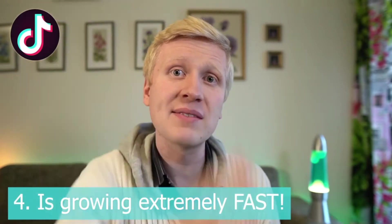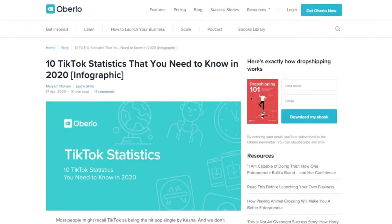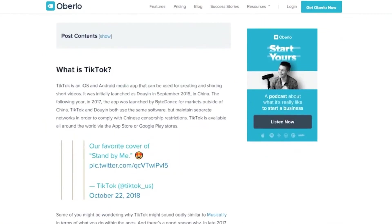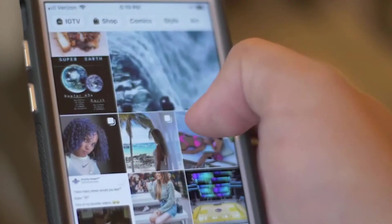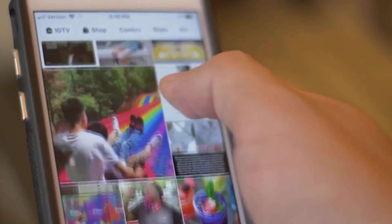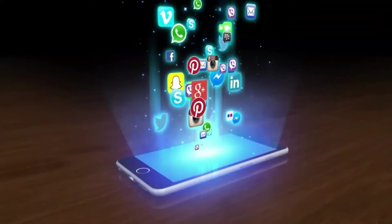Benefit number four is that TikTok is growing extremely fast — it has been the fastest-growing social media platform in the whole world during the last months and years, and right now it's really hot and trending. Many people say they wish they had started on Facebook, Instagram, or Snapchat when those platforms were new. TikTok is so fast-growing that the potential is huge, and there are many people on it — not only very young people but also older people.